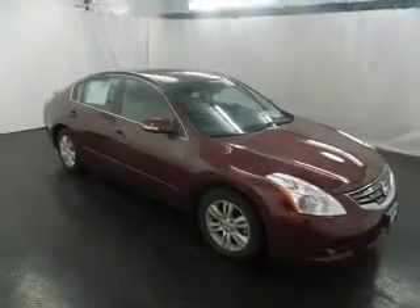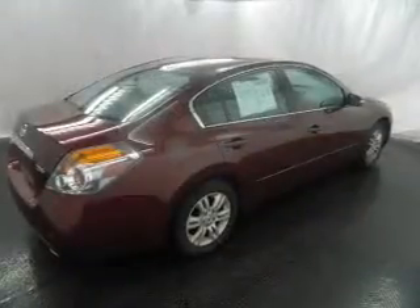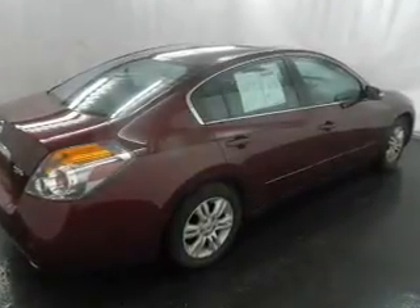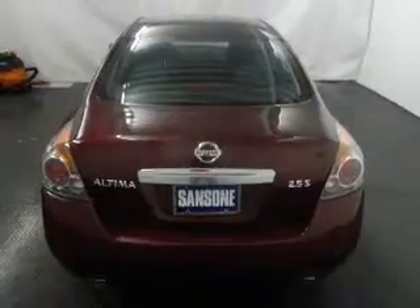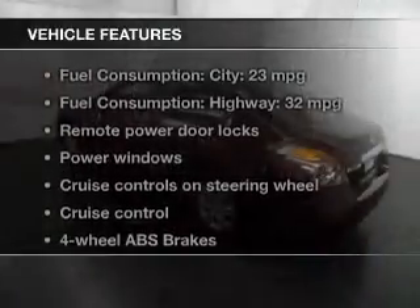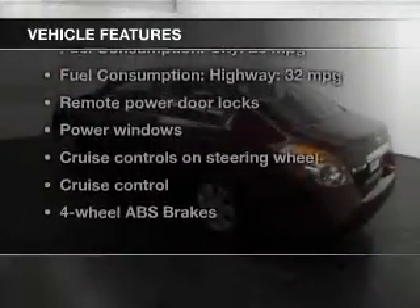The powertrain includes front wheel drive with an efficient four-cylinder engine driven by an automatic transmission. The anti-lock braking system will help deliver you safely to your destination. Carfax is offered to provide you with peace of mind. And with these notable features, you won't want to miss out on the opportunity to own this amazing ride.